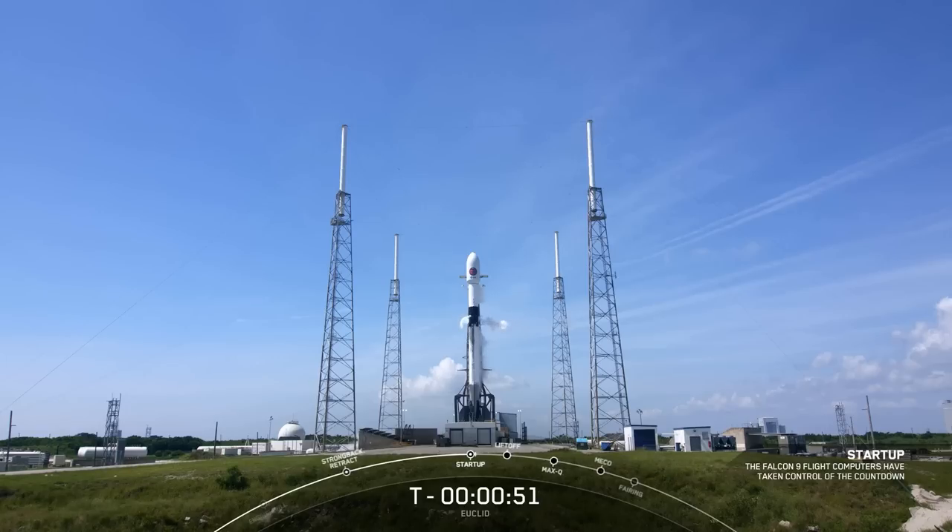We are just under one minute. Falcon 9 is in startup and we are just waiting for the final go for launch. LDE, go for launch. And great news — all systems are go for launch of Falcon 9 and ESA's Euclid Space Telescope.